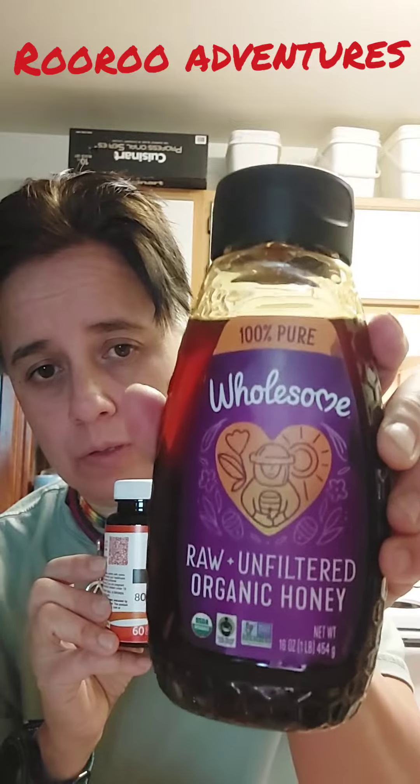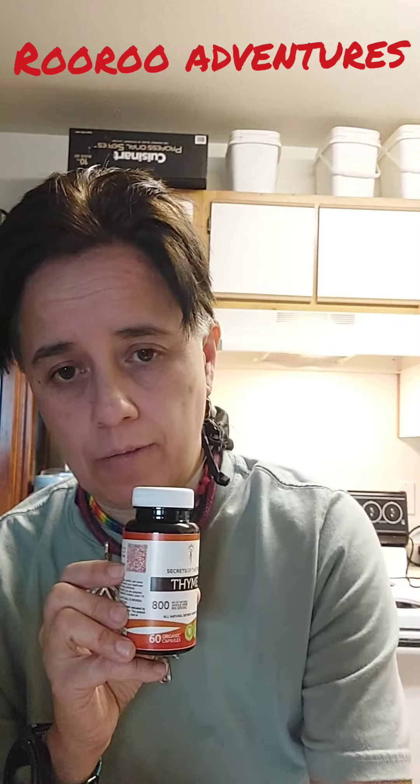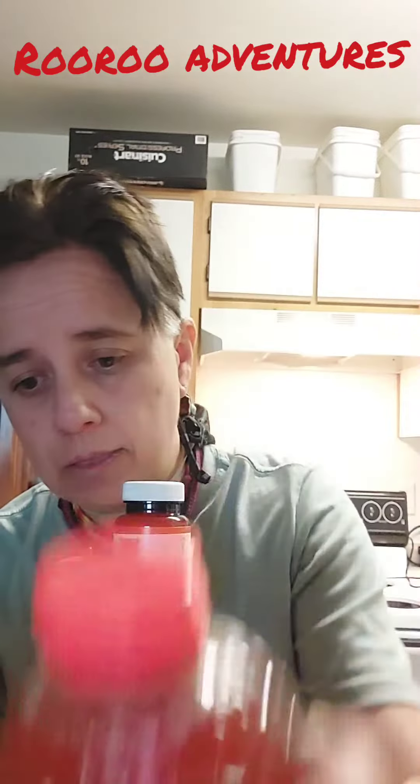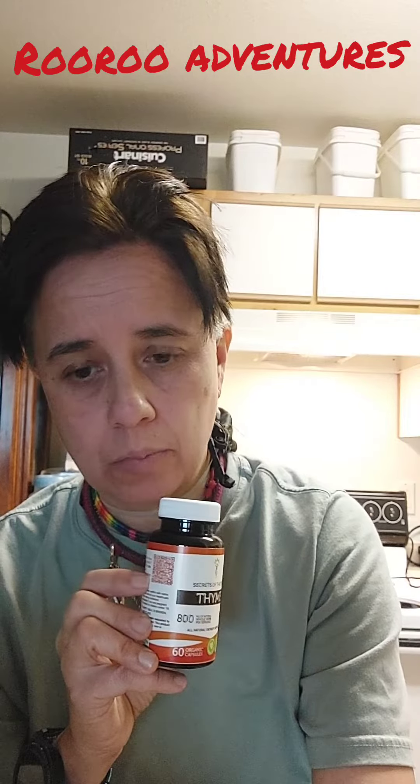So you want it to be raw, unfiltered honey. You don't want the other honey from like Safeway or other places, but you want it raw, unfiltered — the real honey. If you see bubbles in your bottle like that, that means you got a good one, because those bubbles are going to develop into crystals.